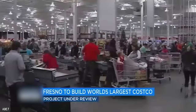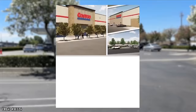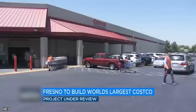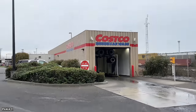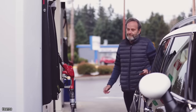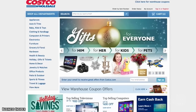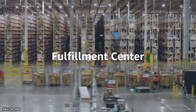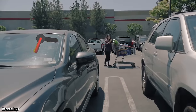A new ginormous Costco is in the works in Fresno, California, with a proposed blueprint of just over 241,000 square feet. That would make it the biggest Costco ever built — a full 6,000 square feet larger than the current largest in Salt Lake City, Utah. The outside will feature 900 parking spots, a drive-thru car wash, and a gas station with 32 pumps. Indoors, almost 50,000 square feet will go solely to filling online orders, like having an Amazon fulfillment center right in the building.